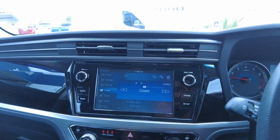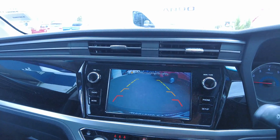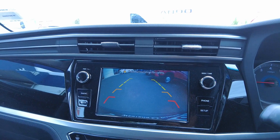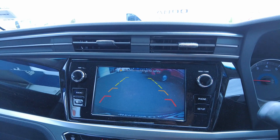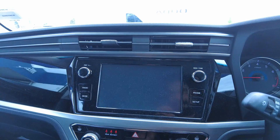Let's see the screen — let's put it in reverse and check how the reverse camera looks. It's beautiful, really good clarity. Let's put it back in park.